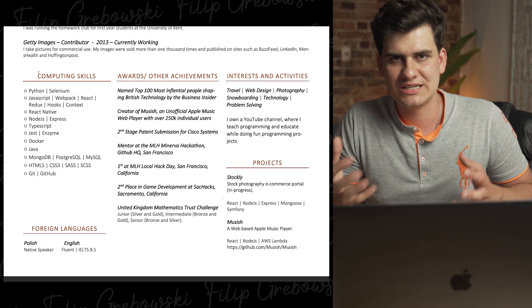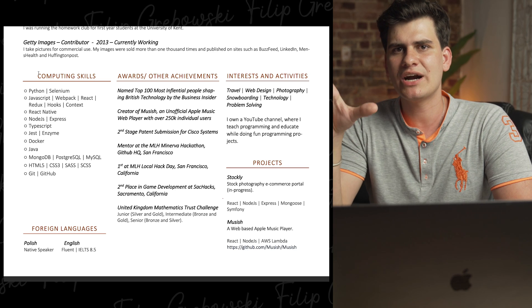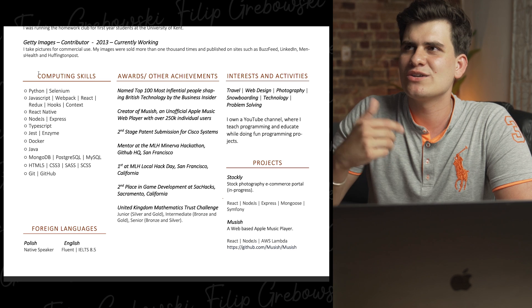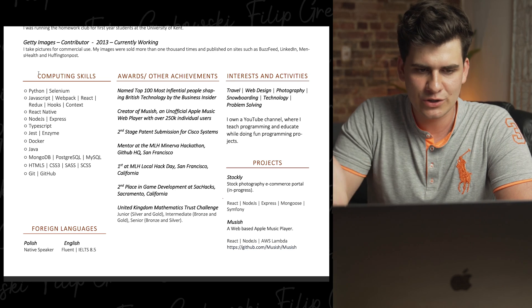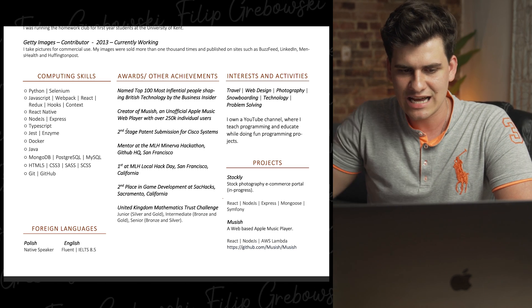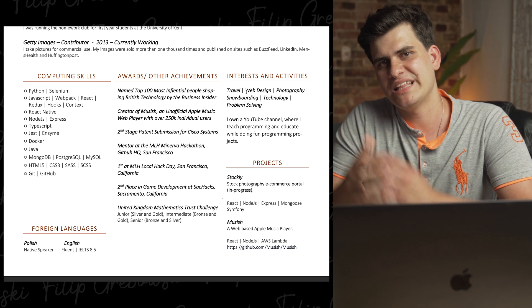I also have an awards and achievements section. I was lucky enough to participate in many hackathons and mention things that could set me apart from other people. Bear this in mind: the people hiring you want successful people, so tell them about the successful things you've done. They don't always have to be related to computer science — it's more about outside interests and what sets you apart from the crowd. For example, I mentioned that I'm a music creator, that I was named one of the 100 most influential people shaping British technology, the hackathons I attended, and prizes I won in mathematics challenges — all things I was proud of that showcase a drive to be good at something.